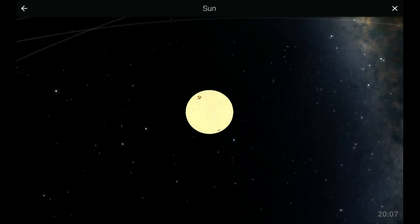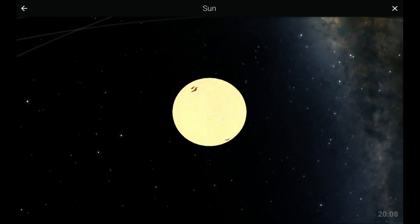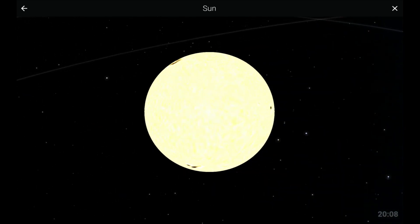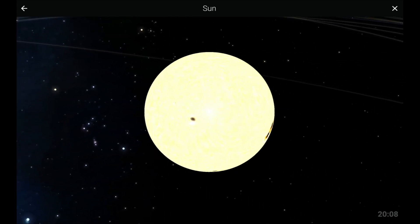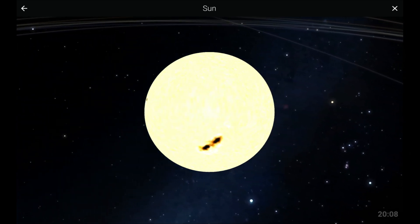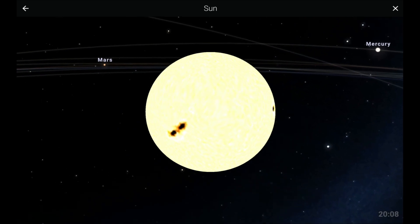The Sun is the center of the solar system. It is where all planets orbit. On its surface, we can observe sunspots. These are areas that are generally cooler compared to other parts of the Sun. The Sun is our main source of energy. Without it, life as we know it would not exist.